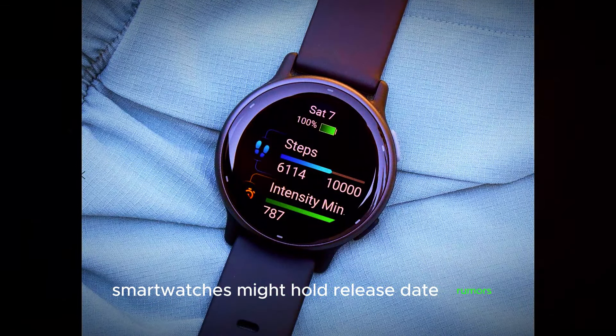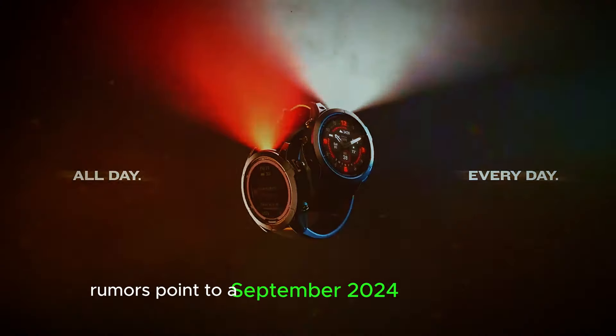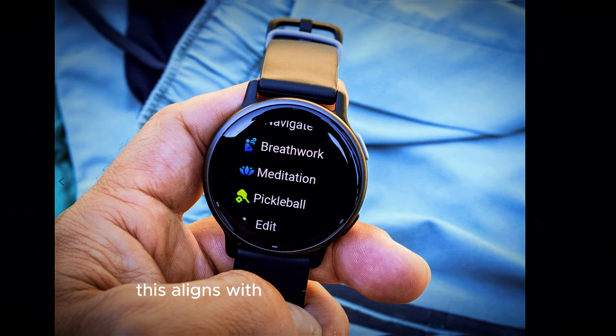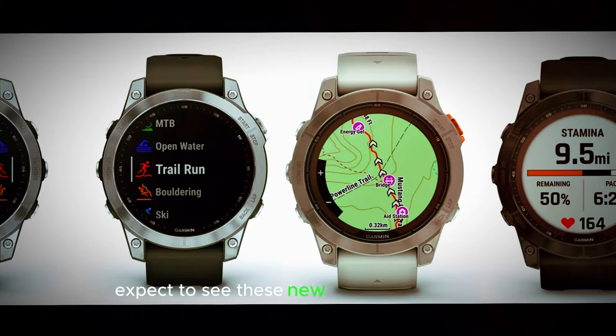Release Date Rumors: When will we see the Fenix 8? While Garmin remains tight-lipped on an official date, rumors point to a September 2024 release window. This aligns with previous Fenix launches, making it a safe bet for when we can expect to see these new titans on the market.